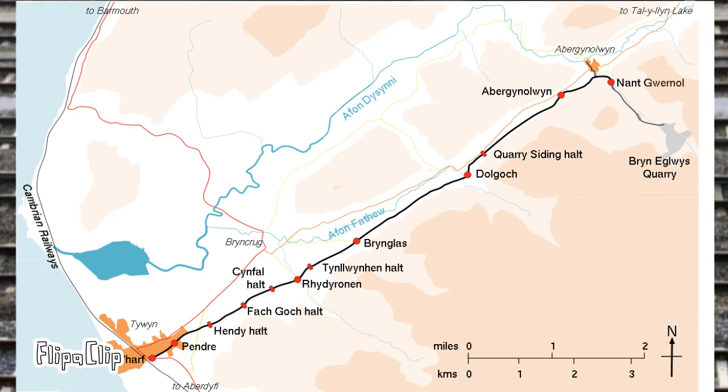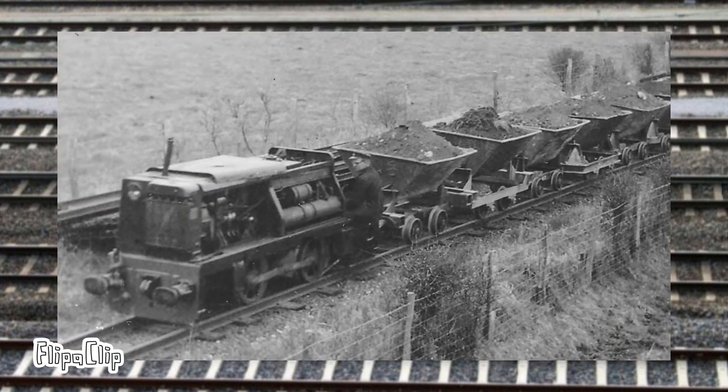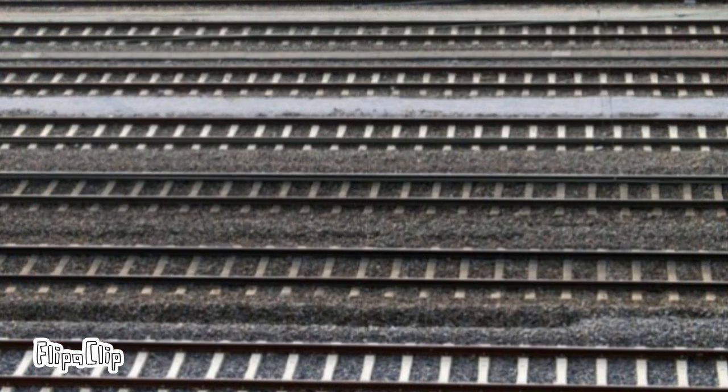The next few decades would be very eventful for the Talyllyn Railway. In 1980, the extension to Nant Gwernol was completed. Eleven years later, in 1991, a new engine arrived on the railway named after the man who helped preserve it — Tom Rolt — becoming the railway's number seven. In 1997, Alf was donated to the Talyllyn by the NCB to help Midlander with maintenance work. In 2001, the Preservation Society celebrated its 50th anniversary, and a new project to create a museum about narrow-gauge railways was initiated. And with that, we're finally done with the history!